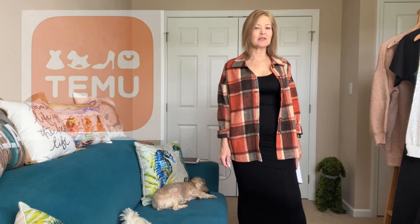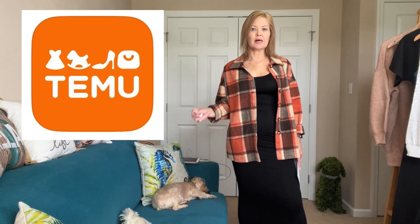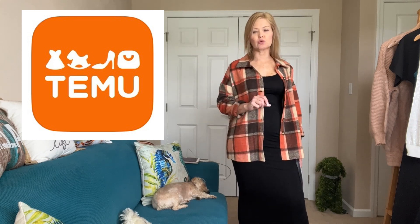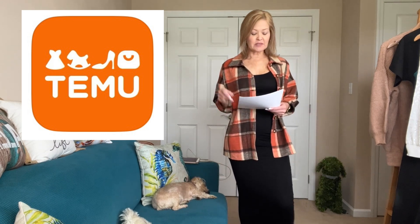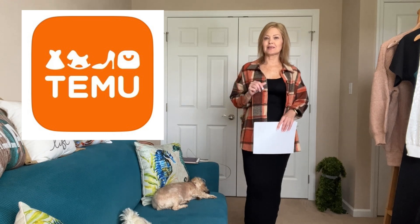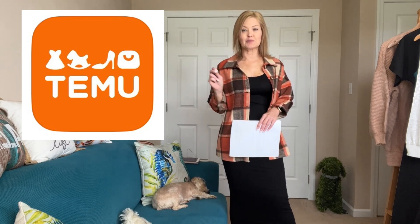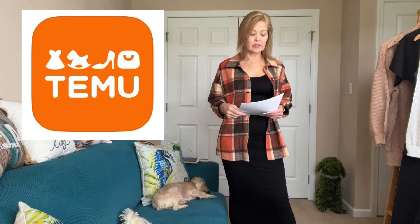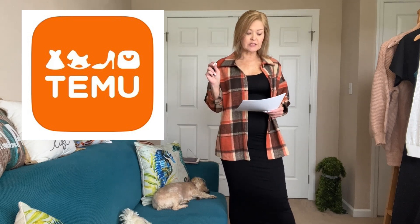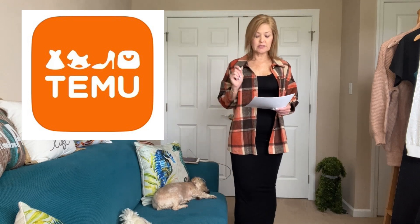Temu is an online marketplace with all things affordable — everything from pet supplies to home goods to fashion jewelry, all the things that you need. It's definitely worth checking out and I'm happy to share a few pieces with you today. They do have site-wide sales with up to 90% off. They have free shipping and free returns for up to 90 days, so watch that to make sure you get your free returns in. They accept all major credit cards and debit cards, as well as pay-later programs Klarna and AfterPay.